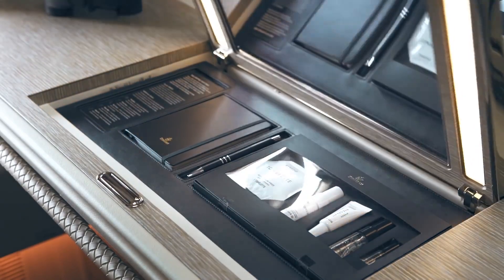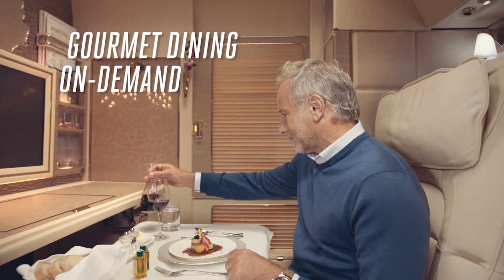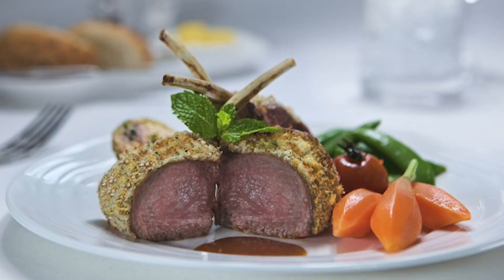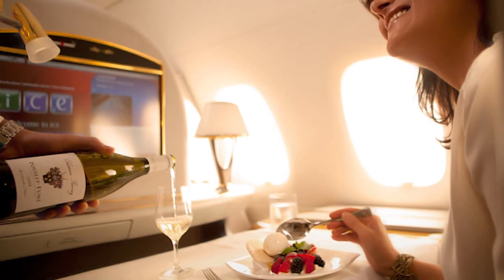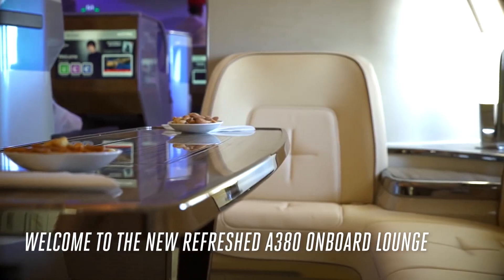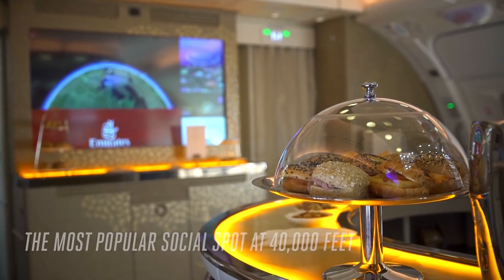Luxury high-end amenities are also available throughout the flight. In terms of meal service, high-end dining is on-demand and can be requested at any time during the flight. Meals are served on fine china with elegant cutlery. If you wish, your meal can be accompanied by some rare and exclusive wines and liqueurs. Furthermore, A380 passengers have access to the onboard lounge, where hot and cold drinks and snacks are available.